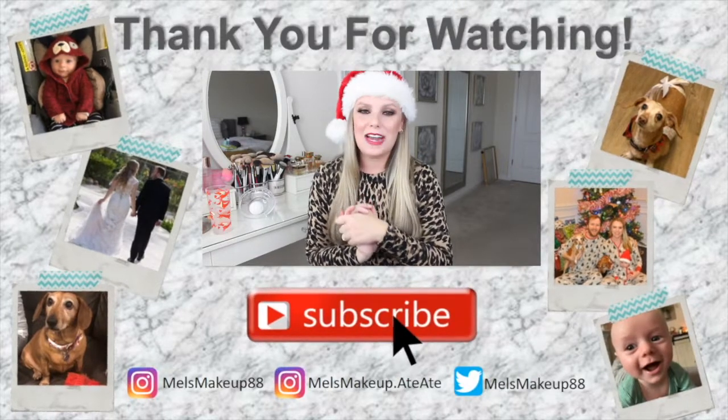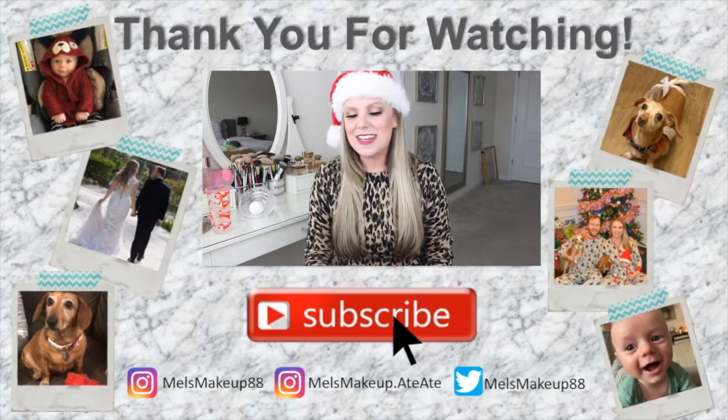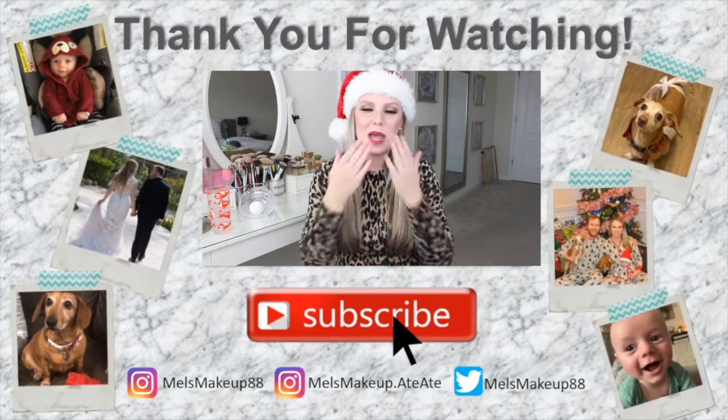Those are all the products I recommend for gifting mom — or really any woman in your life. I hope you enjoyed watching and got some fun, unique gift ideas. Stay tuned for my baby gift guide, which I'm filming right after this and you'll probably see in a week or so. I hope you enjoyed and I'll talk to you next time — bye!